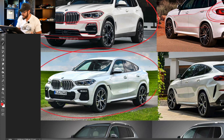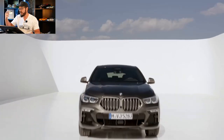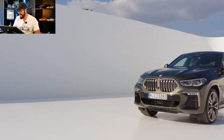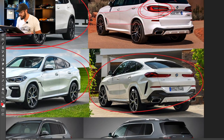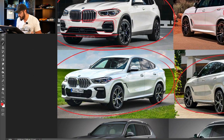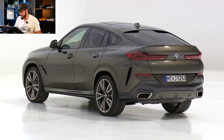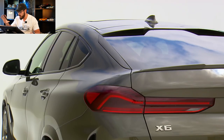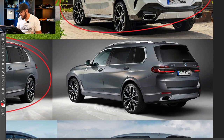Moving on to the X6 — same thing as the X4, I don't understand why it exists. I think these SUV coupes just exist to infuse cash flow into the companies, and people do buy them. The X6 with its bigger proportions works a little better than the X4, but not by much. It's still not an attractive design and something I would personally never consider buying.